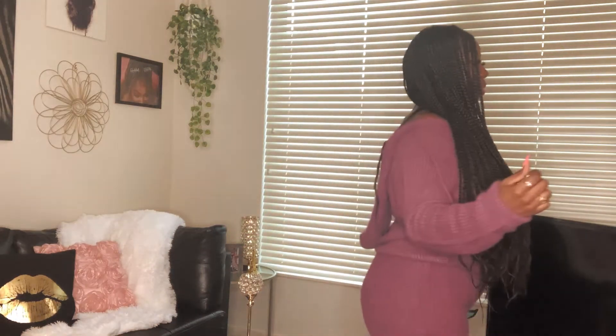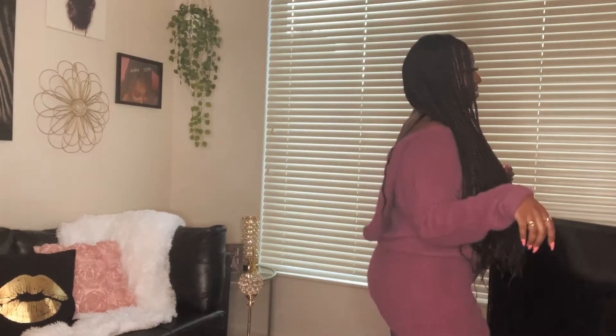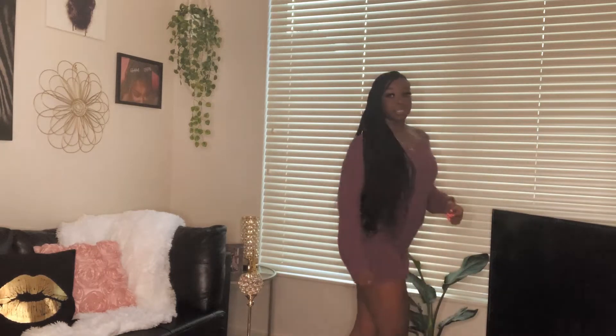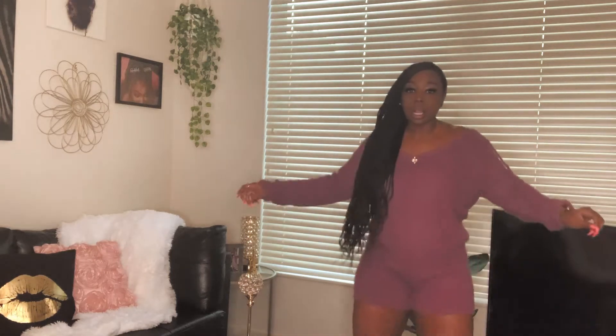Here's the back of it — that's why I said it's a little strange because of where the drawstrings sit. But I think it's cute for the most part. It makes your booty look good too, so yeah, I like this one. Let me go ahead and move on to the next outfit.